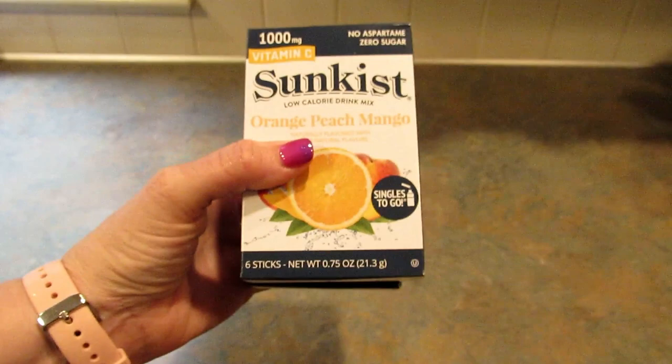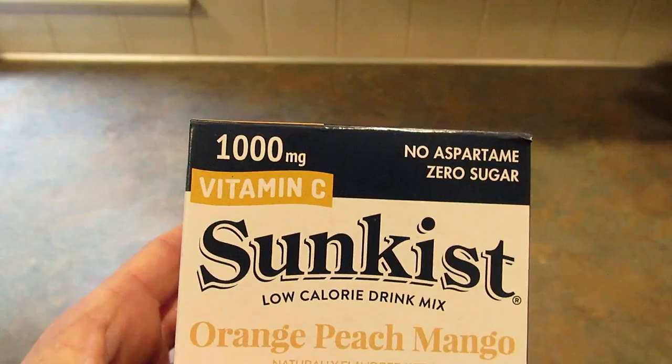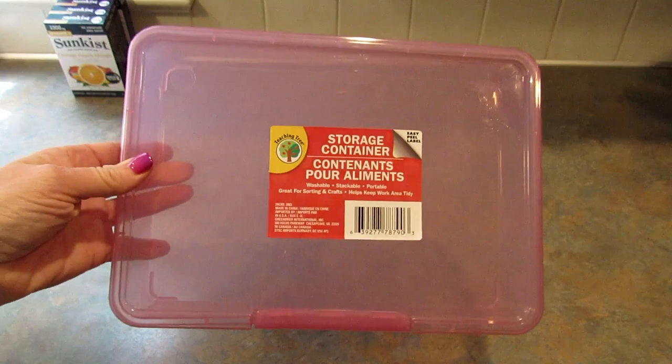The first items I picked up were the Sunkissed low-calorie drink singles to go — the kind you pour in your water bottle — in orange, peach, and mango. I picked them up because they have 1,000 milligrams of vitamin C, are made without aspartame, and have no sugar. I actually saw Theoni over at Thrifty Divas haul these, which is why I was looking for them.